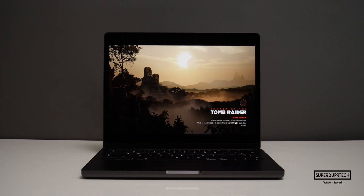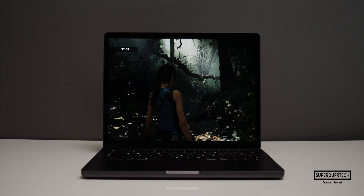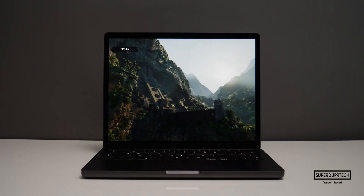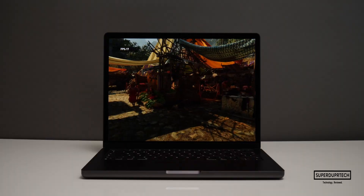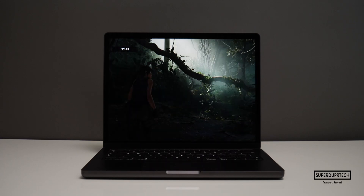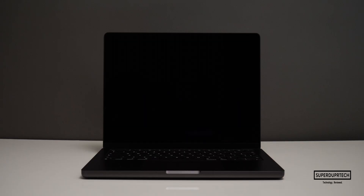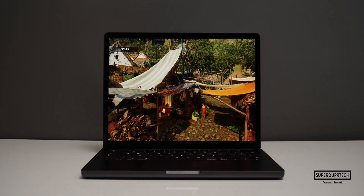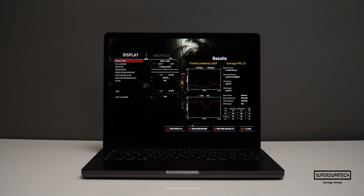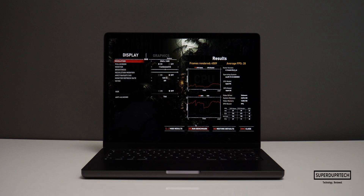I then ran the Shadow of the Tomb Raider benchmark across a number of different resolutions and graphic settings. At native resolution (3024x1964) on high settings, it rendered 3,208 frames averaging 20 fps; on medium settings, 3,299 frames also averaging 20 fps. At 2560x1600 on high, it rendered 4,369 frames at 27 fps; on medium, 4,509 frames at 28 fps. At 1920x1200 on high, it rendered 6,807 frames at 43 fps; on medium, 6,970 frames at 44 fps.